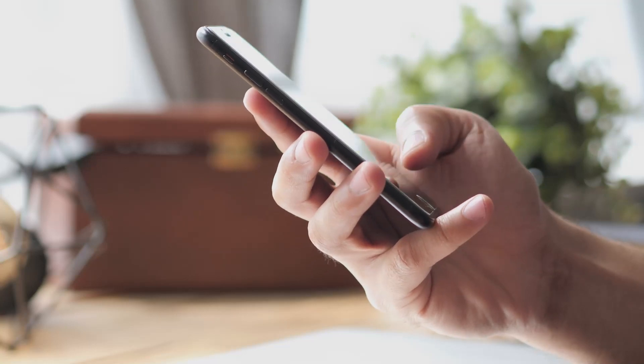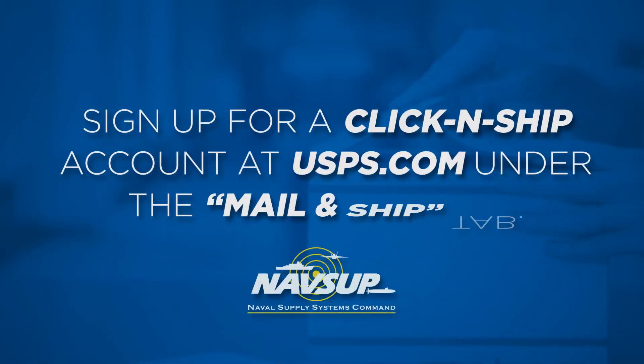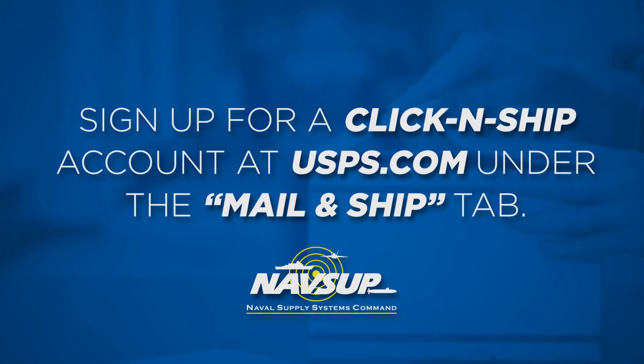Notifications will be sent so you can track your package. Sign up for a Click-and-Ship account at USPS.com under the Mail & Ship tab.